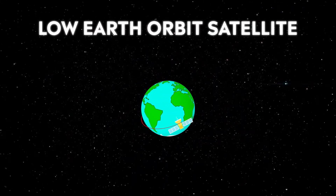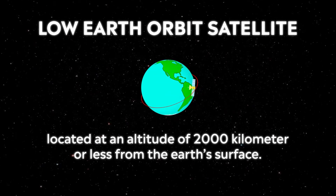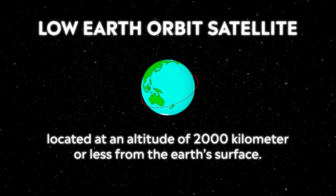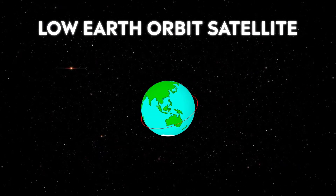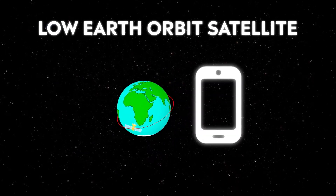Low Earth orbit satellites are located at an altitude of 2,000 kilometers or less from the Earth's surface. The advantage of the low Earth orbit is that it requires less energy to place a satellite in that orbit and it provides better communications.